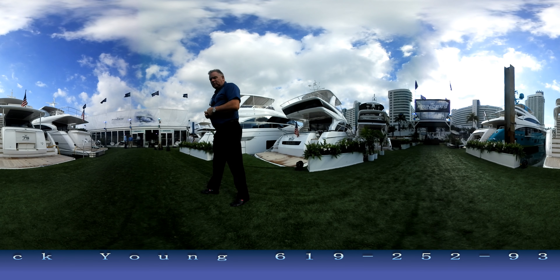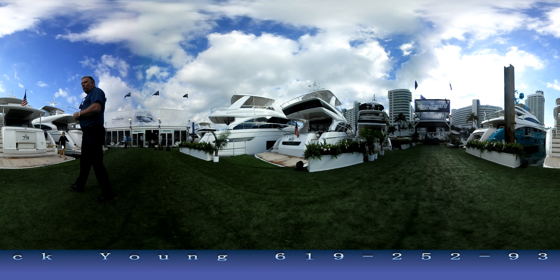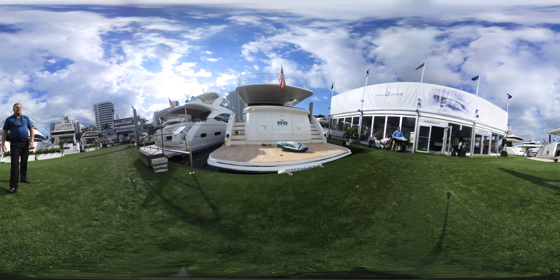So keep walking. Watch my videos later today — you'll see me have a few more walkthroughs and walkarounds of some of the boats, so look forward to seeing you. Thanks for watching the video. Make sure you call 619-252-9366 if you'd like to see any of these Princesses on display at the Miami show.